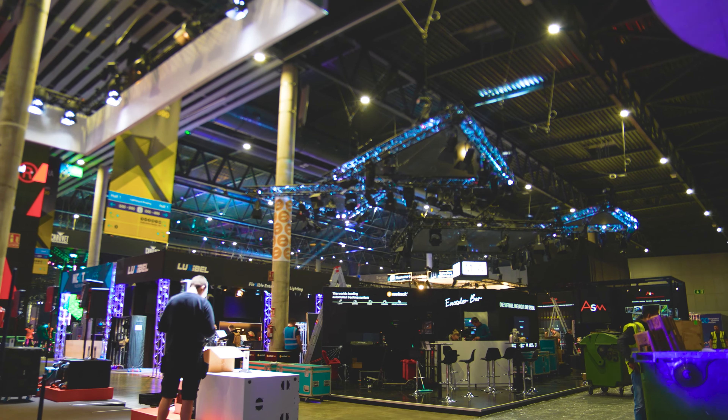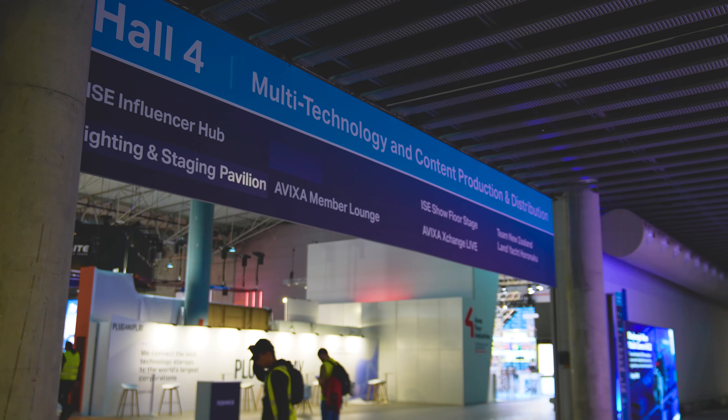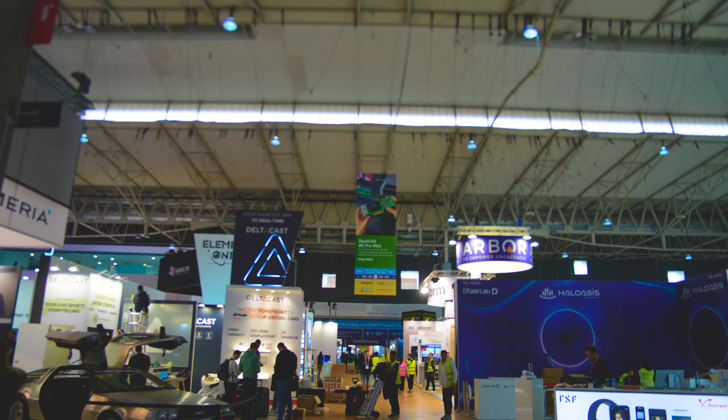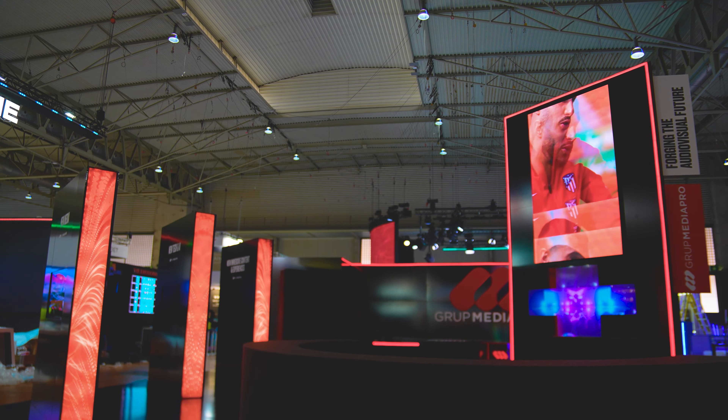Once through the turnstiles, first stop along the corridor will be the newly opened Hall 1, where the lighting and staging zones can be found. And then Hall 4 will also be opened for the first time, where visitors can experience all things related to content production and distribution.